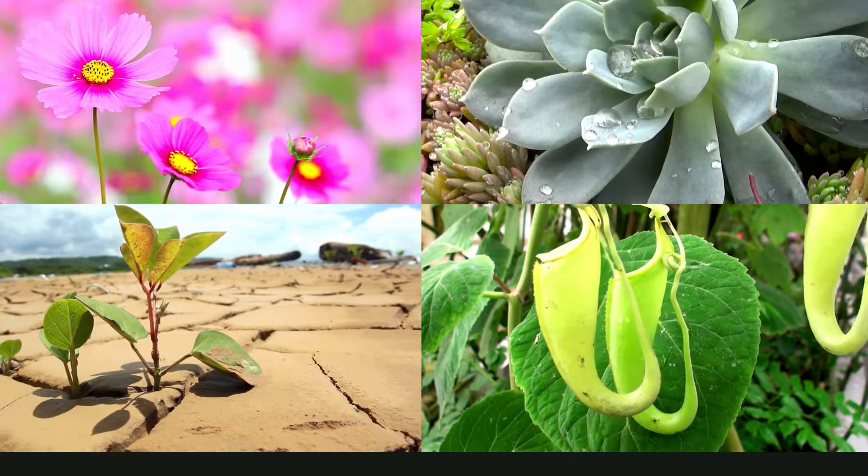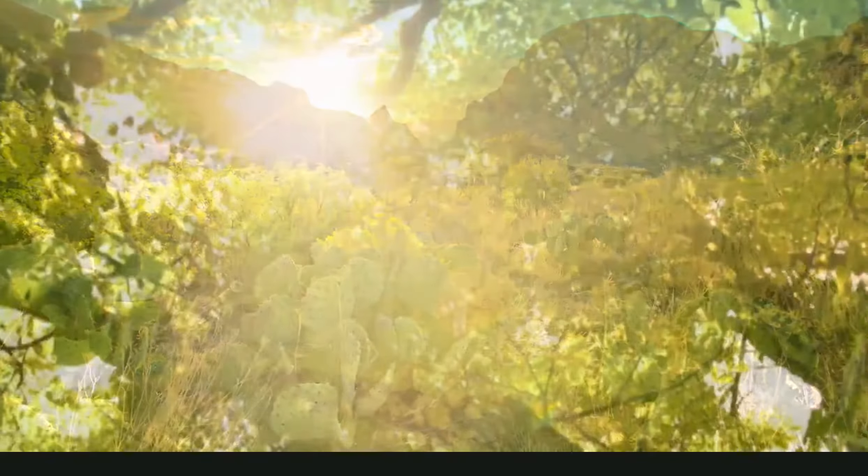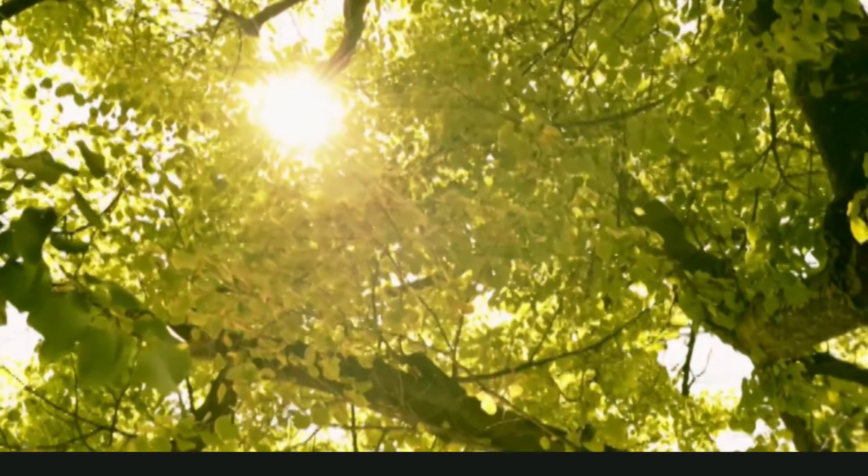First, all plants need light. Normally, plants get the light they need from the sun. Their leaves soak up the sunlight. Plants use this sunlight to make food.